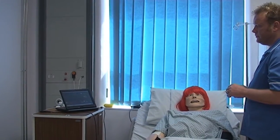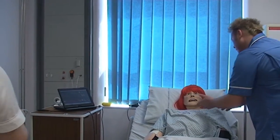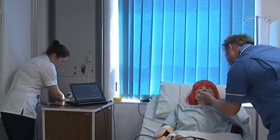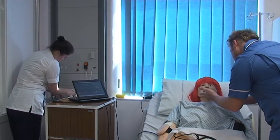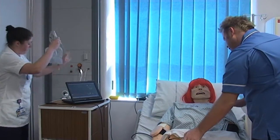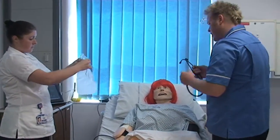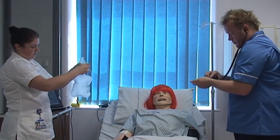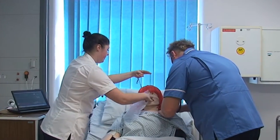Can I just lift your chin up slightly? Just checking whether your trachea is central — which it is. I've noticed that you've got air entry on both sides, and I'm just going to have a quick listen to your chest. Could you also put on the BP and ECG for me, please?